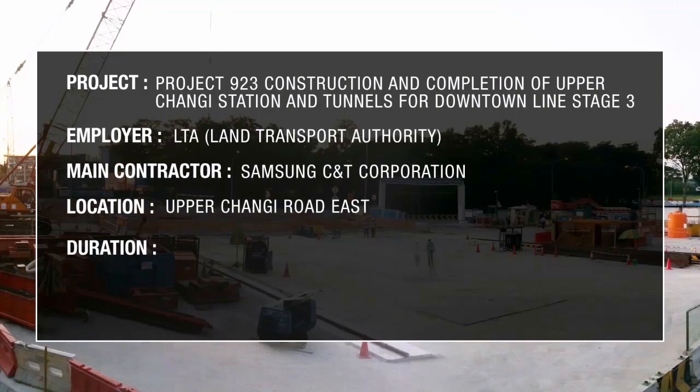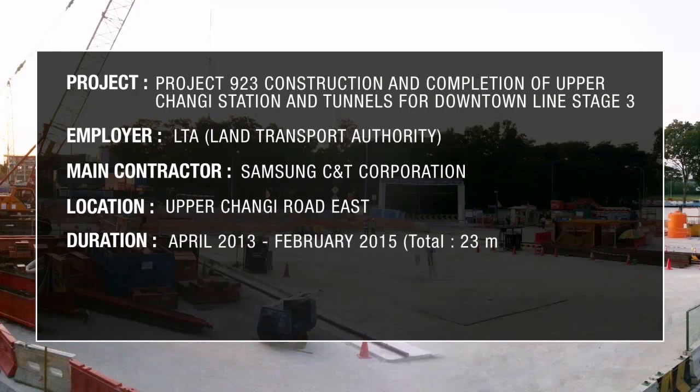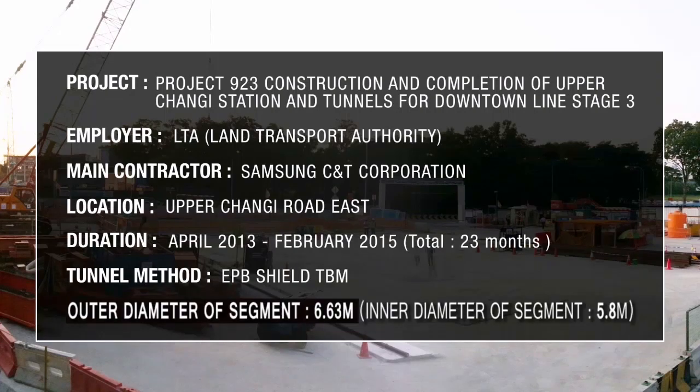The outer diameter of the segment is 6.63 metres, and the inner diameter of the segment is 5.8 metres.